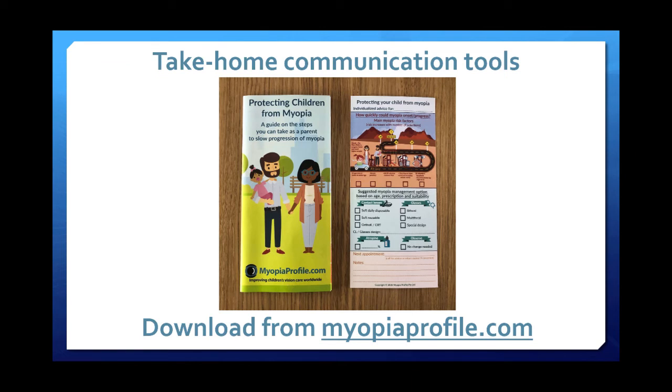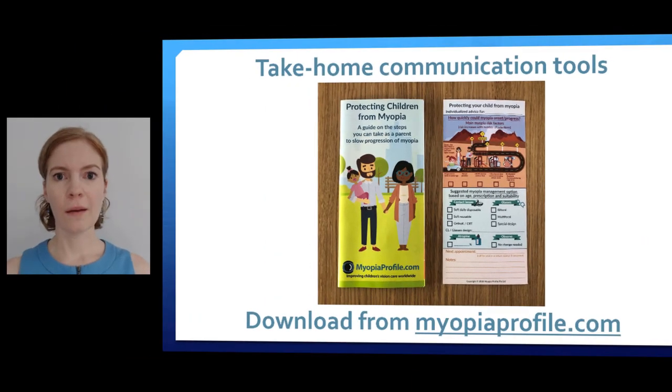I've had parents try to take the infographic from me after I've explained it, and I've had to say, 'Sorry, that one's for me — this one's for you.' This is why we developed a take-home brochure for parents and also an individualized advice card that you can use as well.